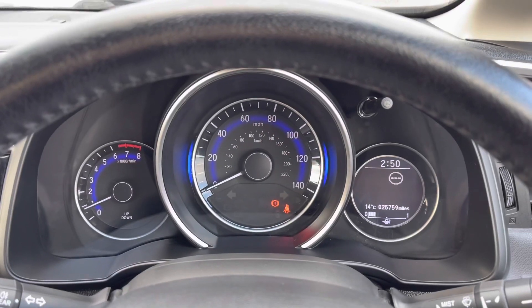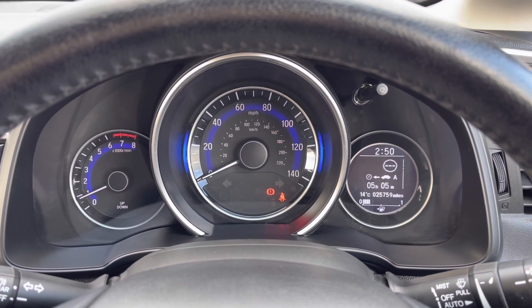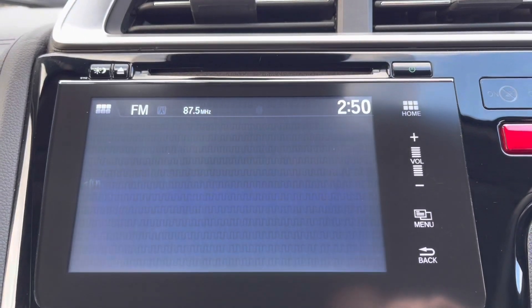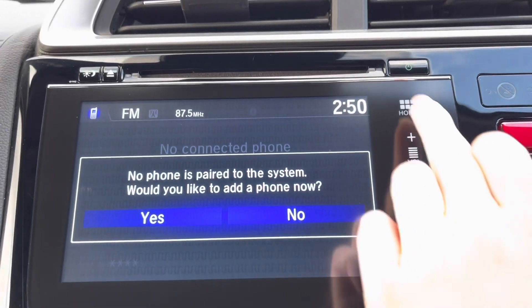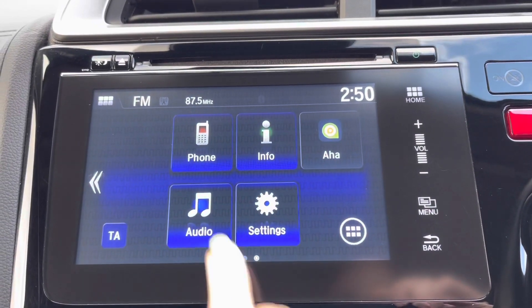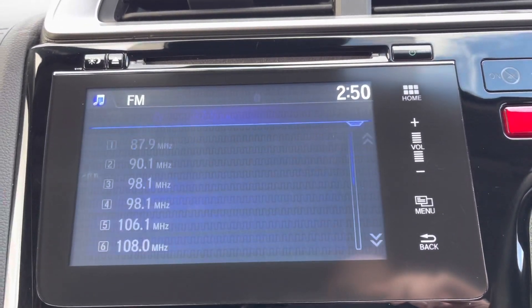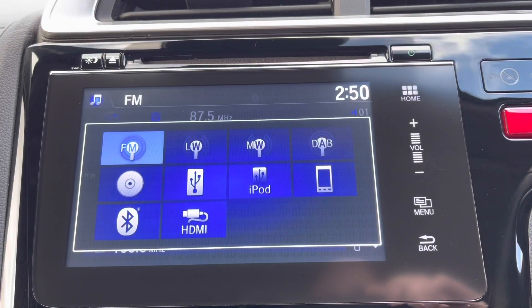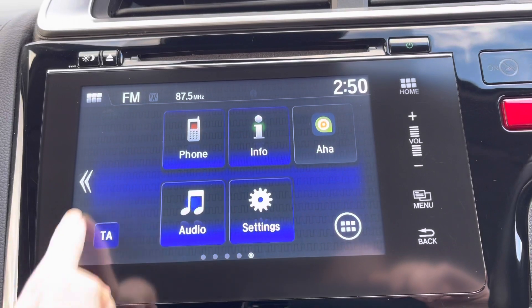Using the buttons on the steering wheel you can flick across various car information on the display. In the centre you have a touchscreen display with built-in Bluetooth connection — very handy for connecting your smartphone in seconds to make hands-free calls or listen to your own music. There are various radio station options along with a built-in CD player above, and HDMI and USB ports below.